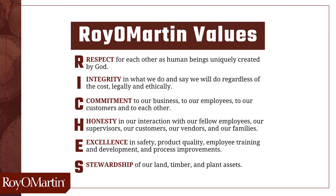C is for commitment. Commitment to our business, to our employees, to our customers, and to each other. H is for honesty. Honesty in our interaction with our fellow employees, our supervisors, our customers, our vendors, and our families.